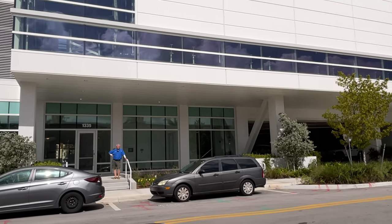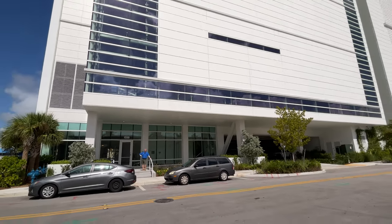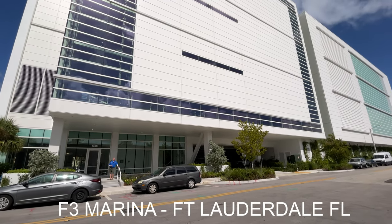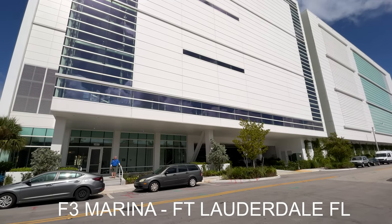I'm in a position to visit a lot of marinas, but one in particular caught my attention because it is so unique — in fact, it's probably the most unique I've ever seen. It's the F3 Marina in Fort Lauderdale.